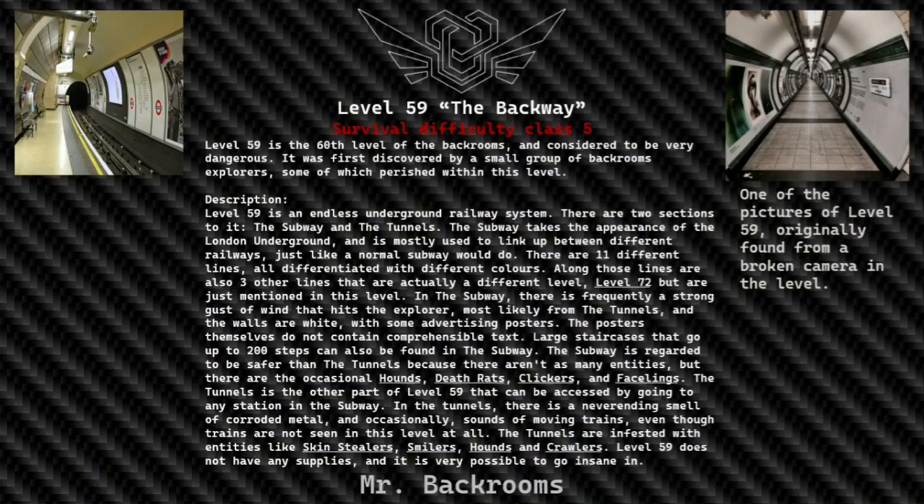Level 59: The Beckway. Survival difficulty class 5 — unsafe, unsecured entity infestation. Level 59 is the 60th level of the Backrooms and is considered to be very dangerous. It was first discovered by a small group of Backrooms explorers, some of which perished within this level. Level 59 is an endless underground railway system. There are two sections to it: the subway and the tunnels.